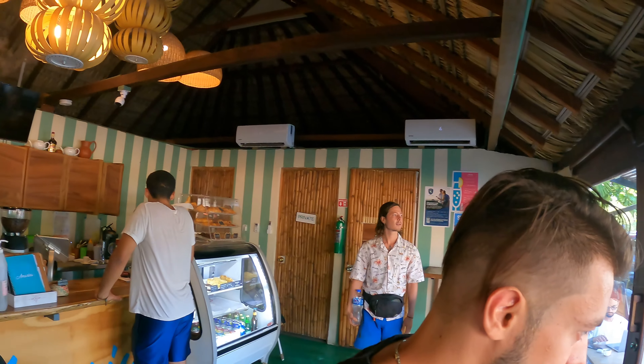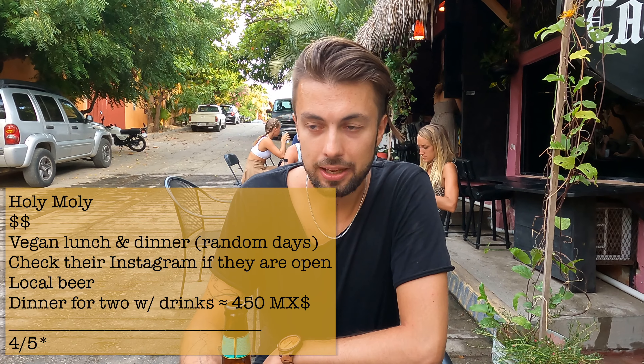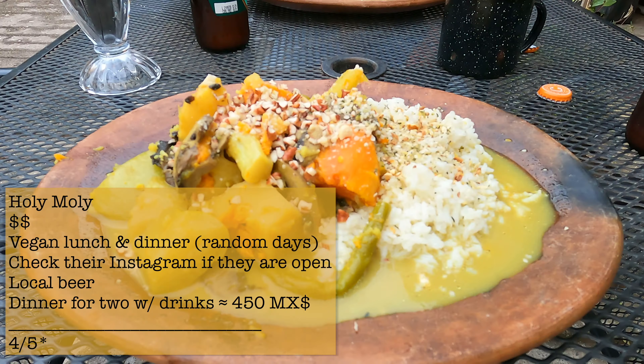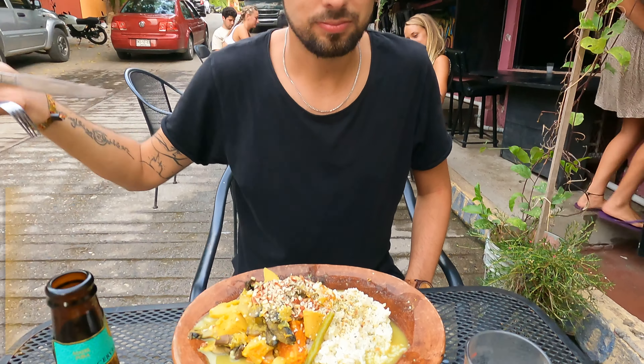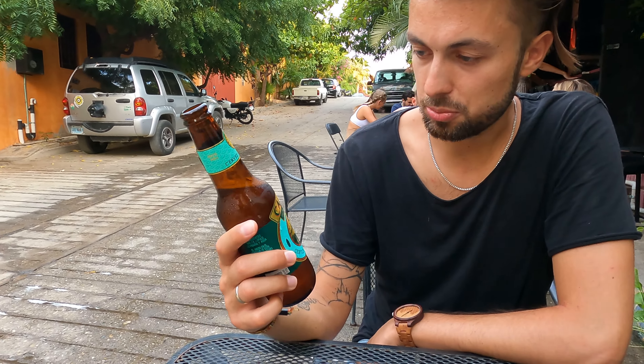So we are right now in Ulimoli, which is a place where they have just one dish every night — different, or at least they try to make it different every night. So you just come, they tell you what's on the menu, you say yes or no. That's pretty much it. And they have some local craft beer, which is pretty good.